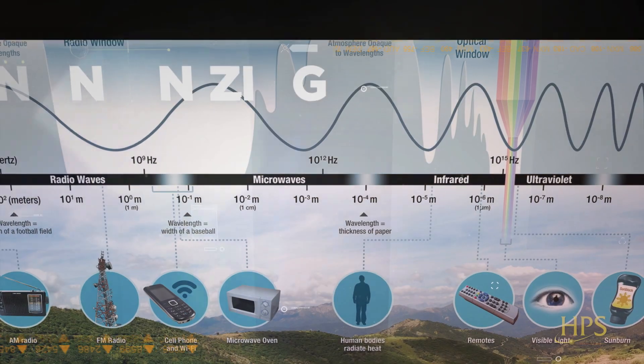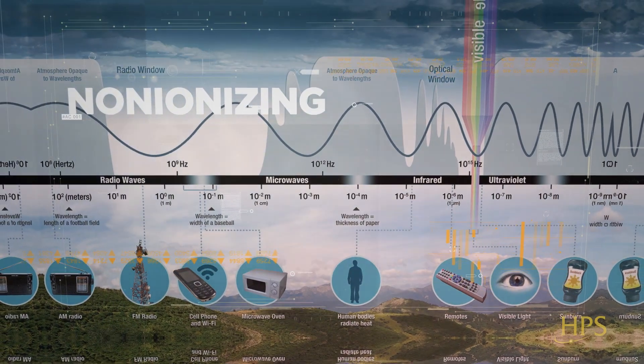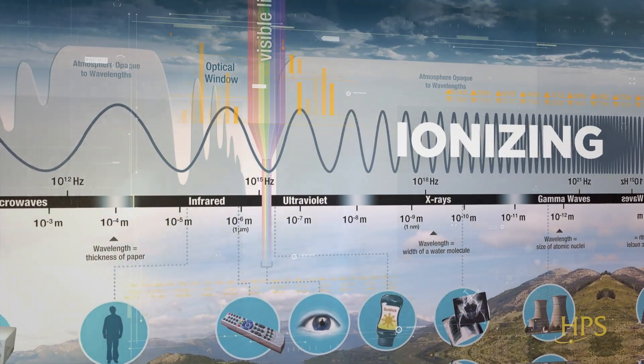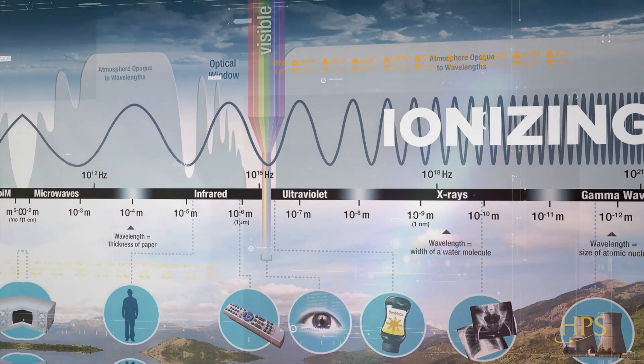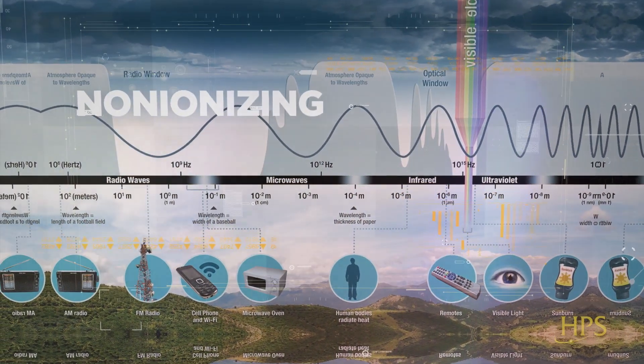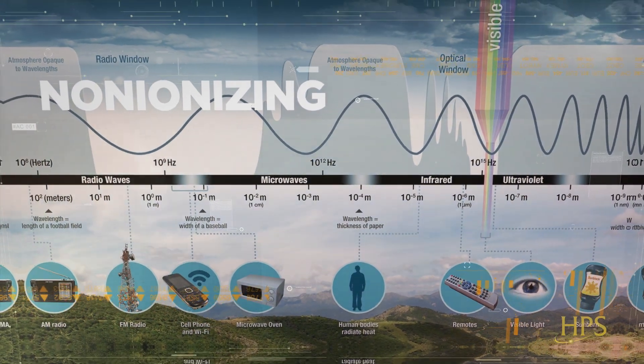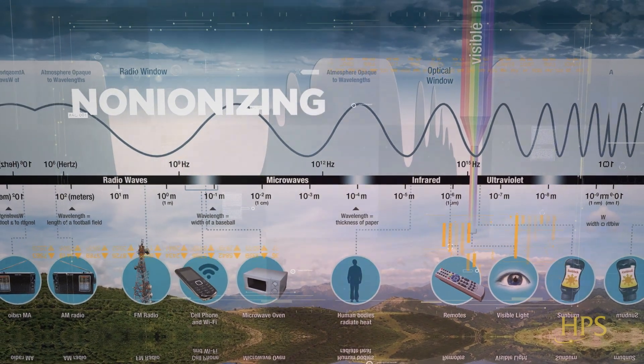Radiation in this context means energy that propagates through space, such as light from a flashlight. The dividing line between ionizing and non-ionizing radiation occurs in the ultraviolet part of the electromagnetic spectrum. Radiation in the ultraviolet band and lower energies to the left of ultraviolet is called non-ionizing radiation, while the higher energies to the right of the ultraviolet band is called ionizing radiation. As we move to the left of the visible light band, we move to lower frequencies and lower energies. By frequency, we mean how rapidly these waves move. In these lower frequencies on the left side of the electromagnetic spectrum, we find infrared, microwave, radio wave, and cell phone radiation.